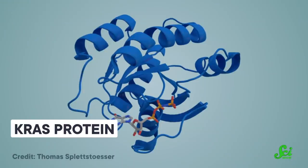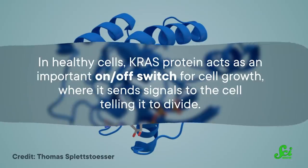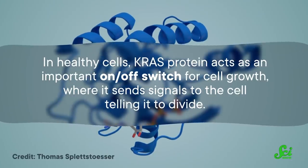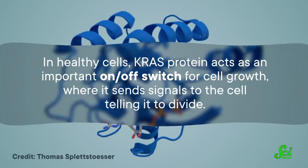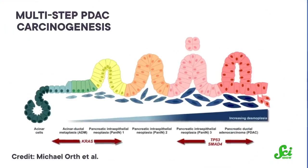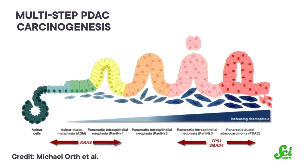One way to target cancer cells may be to go after one or several of the mutations that make them different from the body's regular cells. That's what researchers in this study were looking at — a mutation in the KRAS protein. In healthy cells, this protein acts as an important on-off switch for cell growth, sending signals to the cell telling it to divide. Mutated KRAS is stuck in the on position, meaning the cells grow out of control, which leads to cancer.